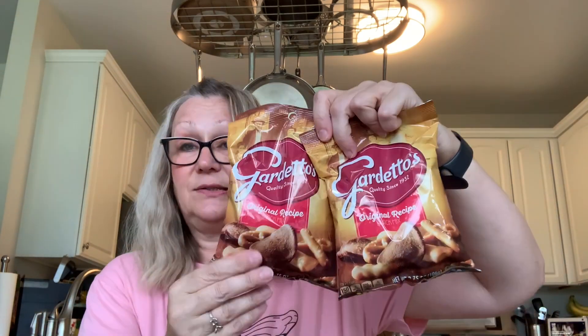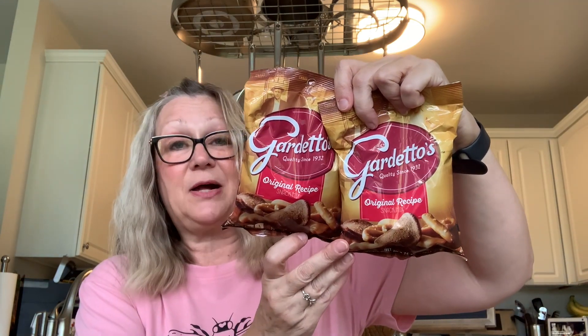Another repeat purchase are the Giardettos. My son really likes these, so I pick him up a couple bags whenever I go to the Dollar Tree. There are 3.75 ounces in these bags. So very good.